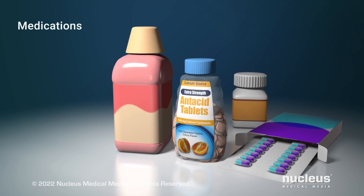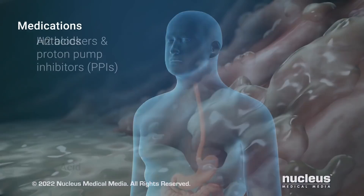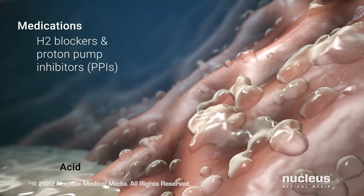There are several types of medications that can help control your symptoms. Antacids help relieve heartburn by neutralizing the stomach acid that causes it. H2 blockers and proton pump inhibitors relieve symptoms by reducing the amount of acid produced in your stomach.